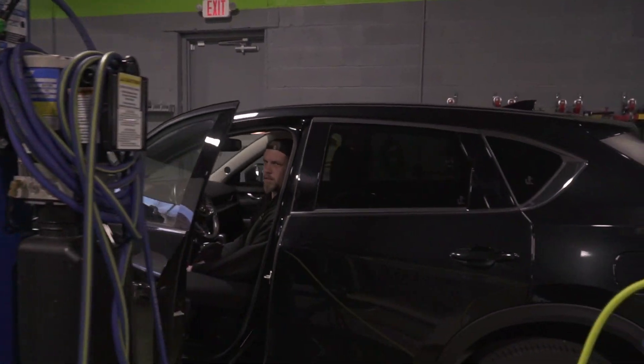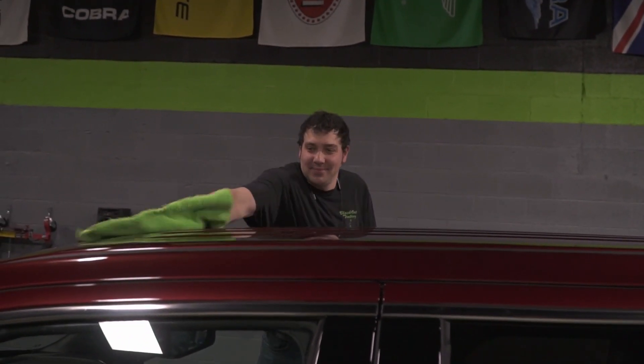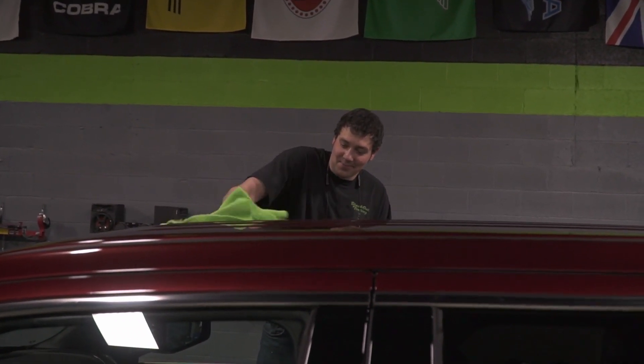Jimmy is working on a brand new body style RAM — it's getting the gold package. After we did the full front end in XPEL paint protection film — I believe it was last week or the week before — entire hood, fenders, front bumper, mirrors, and grille are all protected with XPEL. And now it's getting Ceramic Pro.